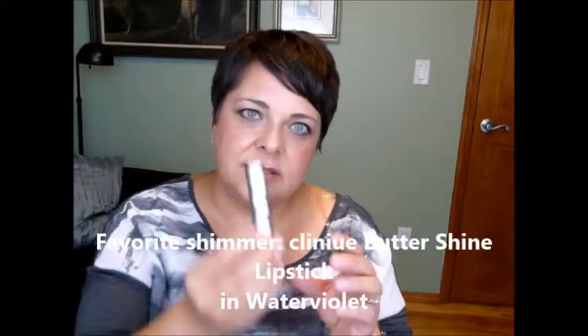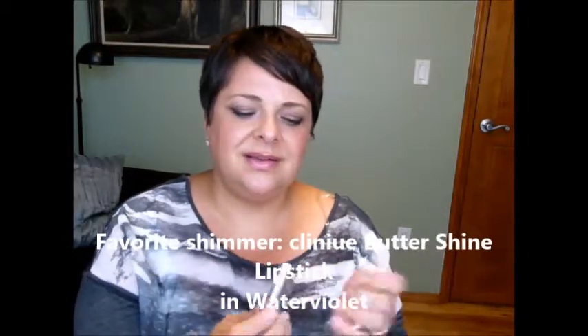For a shimmer lipstick, I've chosen the Clinique Buttershine Lipstick in Water Violet. I don't feel it's particularly violet, but it has a little bit of purple to it. I love the Buttershine formula. I like the packaging — it kind of looks like bamboo, and I think it's a beautiful tube. The color is shimmery and pretty neutral. I like it because I can wear it over other colors as a highlight in the middle of my lip, or by itself for a glossy look with a little bit of shimmer and color. These last pretty long too. There are lots of colors in this line.